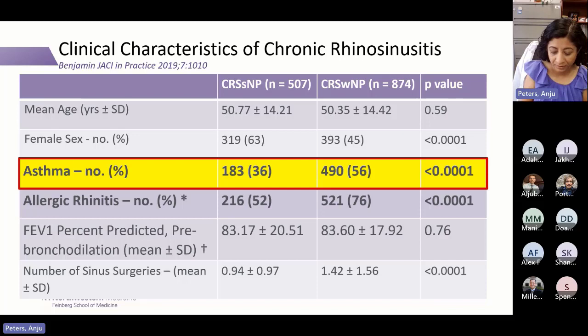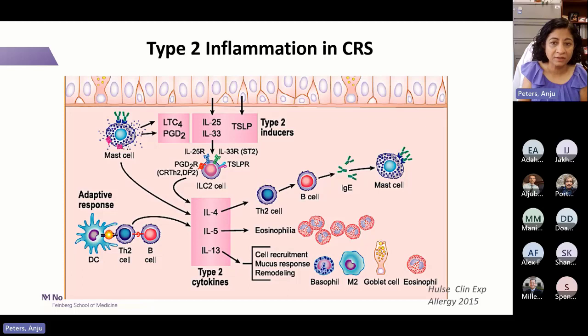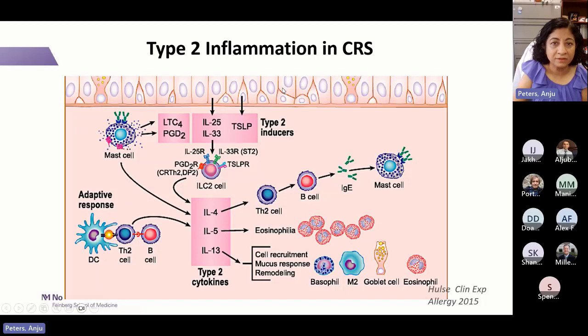Chronic rhinosinusitis, at least with polyps, is thought to have type 2 inflammation. The airway lining — in the nose, sinuses, lungs, or gut — is faced by irritants, bacteria, viruses, allergens, and pollutants, leading to release of alarmins IL-25, IL-33, and TSLP. These activate ILC2 cells, cause Th0 to become Th2, and lead B cells to release type 2 cytokines: IL-4, IL-5, and IL-13. IL-4 and IL-13 play roles in IgE production and airway remodeling; IL-5 drives eosinophilic inflammation. Elevated TSLP is found in both asthma and nasal polyps.